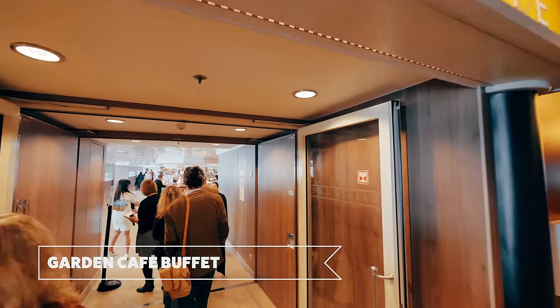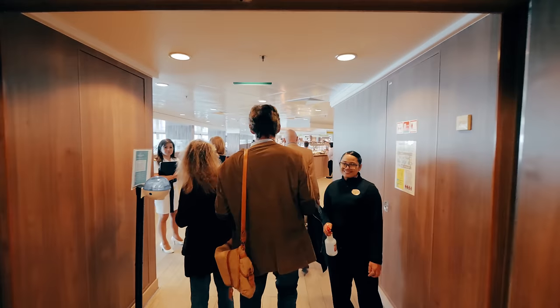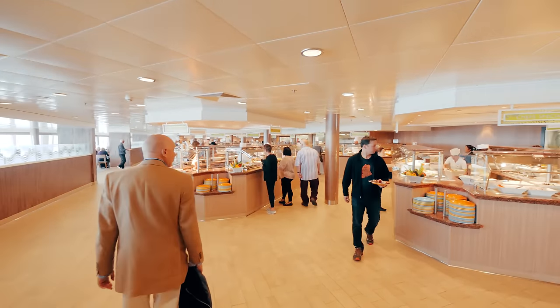Our favorite part of any cruise ship is the buffet, and on the Norwegian Jade it's the Garden Cafe. Here you can find a selection of, well, just about everything.